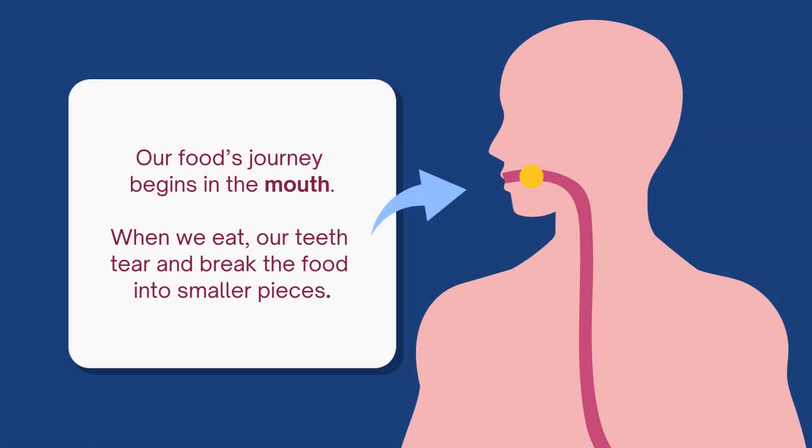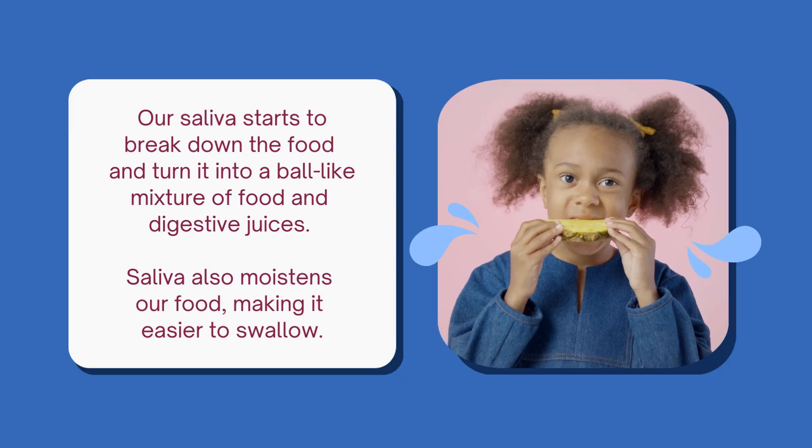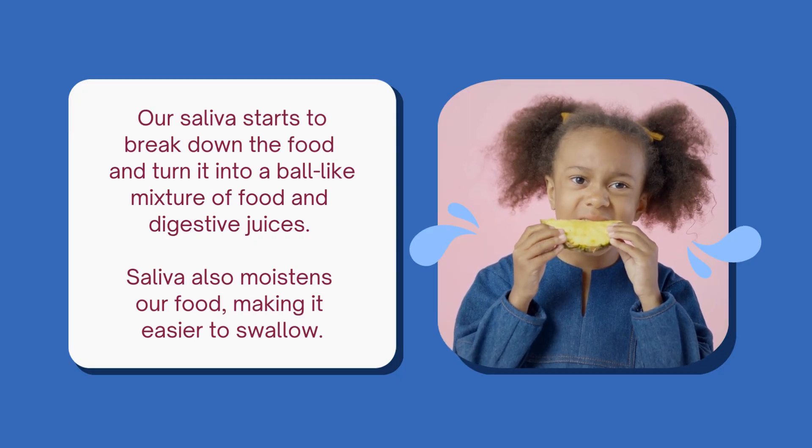Our food's journey begins in the mouth. When we eat, our teeth tear and break the food into smaller pieces. Our saliva starts to break down the food and turn it into a ball-like mixture of food and digestive juices.